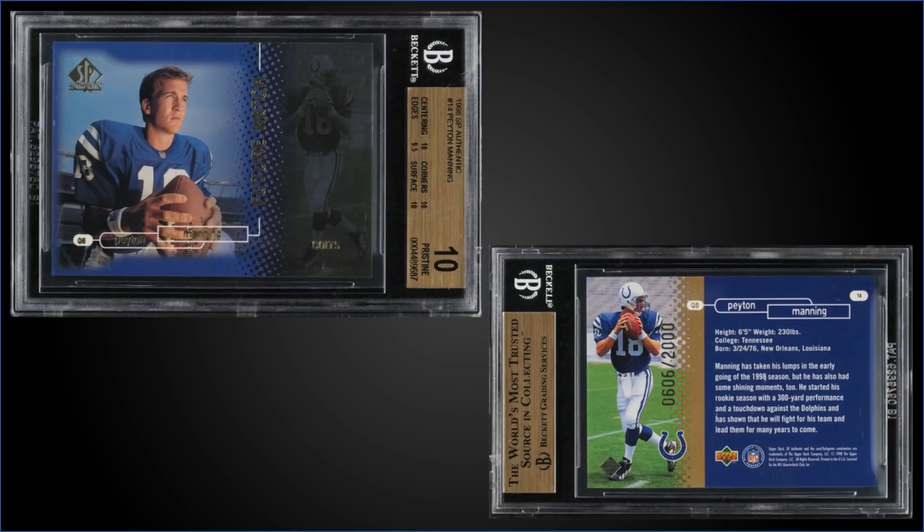From 1998 SP Authentic, we have a Peyton Manning rookie card numbered to 2,000 and graded a Pristine BGS 10. This card sold at PWCC's Premier Auction for $27,000. Sub-grades were 10s for centering, corners, and surface, and a 9.5 for edges. It's a pop of 28 in a Pristine slab.